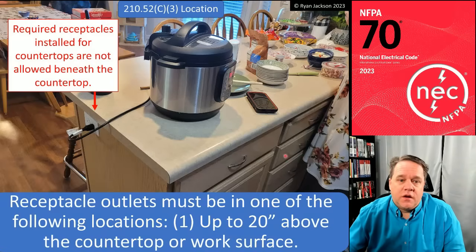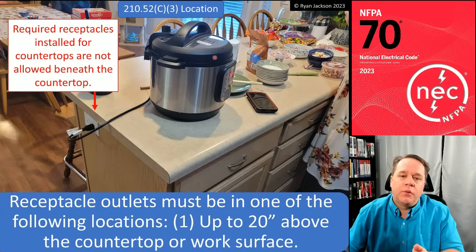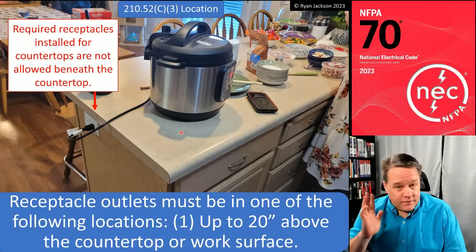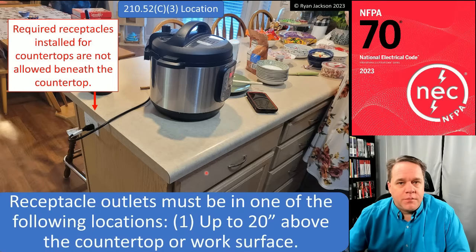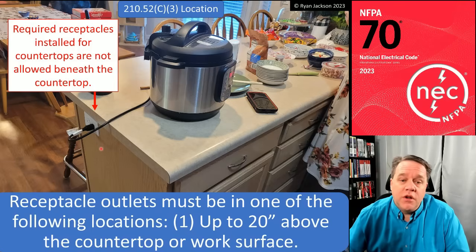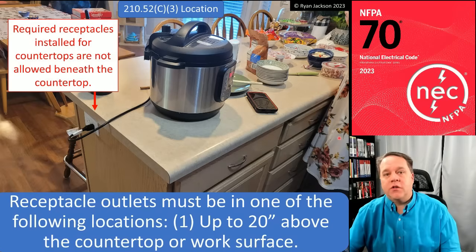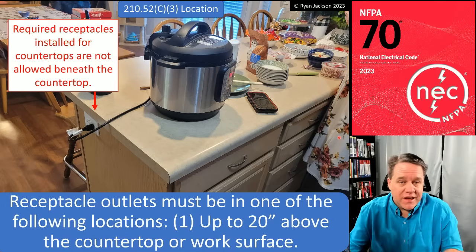Notably absent is any allowance for required receptacles to be installed below the countertop — that was the target of this change. I want to be very careful how I say this: a below-countertop receptacle is a violation if it is a required receptacle serving the countertop. However, can you put in optional receptacles — ones not required by code — beneath the countertop? Yes, you can, and I hate saying that. But it doesn't matter whether I like this code or not; the words in the book are what matters.